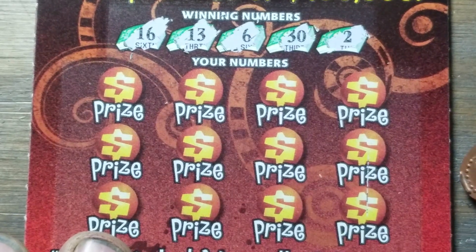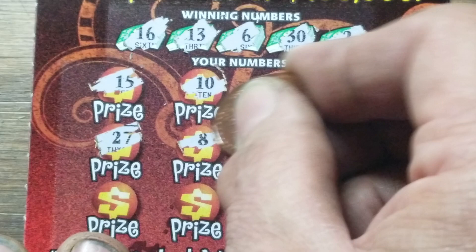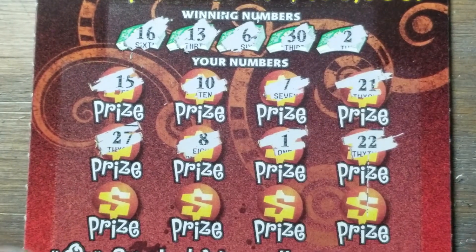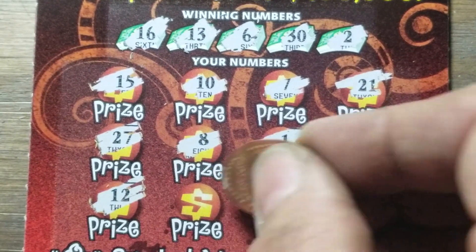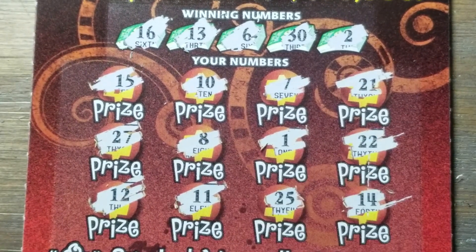We're going on to the next one, see if we can find the winning numbers. Two, six, 13, 16, and 30. Nothing yet. 12 and 14 — we're on both sides of that 13. 11 and 25. Well, that's two down, two losers in a row.